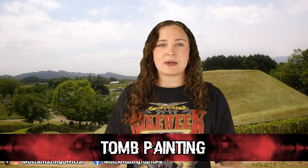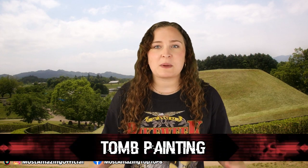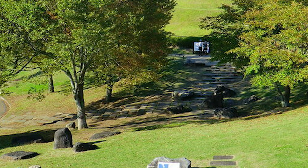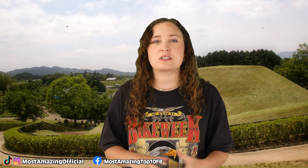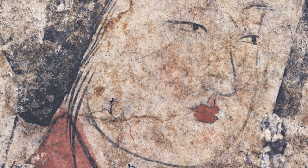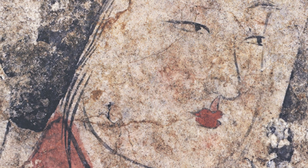Starting off at our number 10 spot, we have this tomb painting. This painting is one of the oldest known Japanese paintings and it comes to us from a tomb, which is both incredibly cool and terrifying. This tomb is called the Takamatsu Zuka tomb, which translates to something along the lines of the Tall Pine Tree Ancient Burial Mound. This tomb was thought to have been built sometime between the end of the 7th century and the beginning of the 8th century, but it wasn't discovered until the 1960s when a local farmer accidentally stumbled upon it. This painting is referred to as the Beautiful Women and is actually painted on the inside of the tomb walls. While it would be incredibly hard not to open a newfound mysterious tomb, it's just a risk I wouldn't personally take.